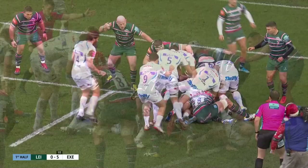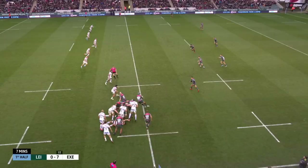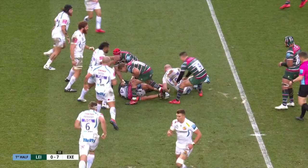It just shows the danger of giving away a penalty in the middle section of the field for Leicester. Youngs to Ford to Reid, brought down by Slade on halfway. Decent burst here from Lavanini, advances Leicester.